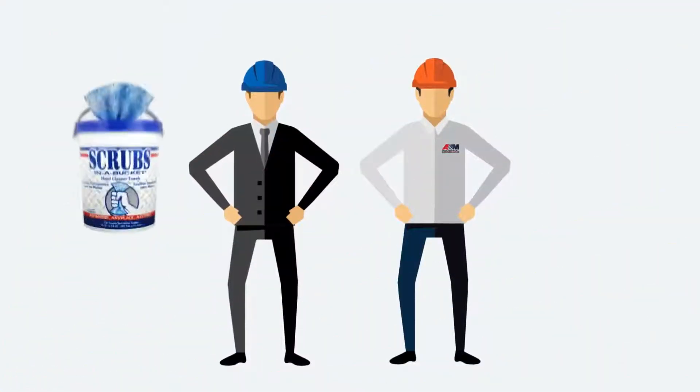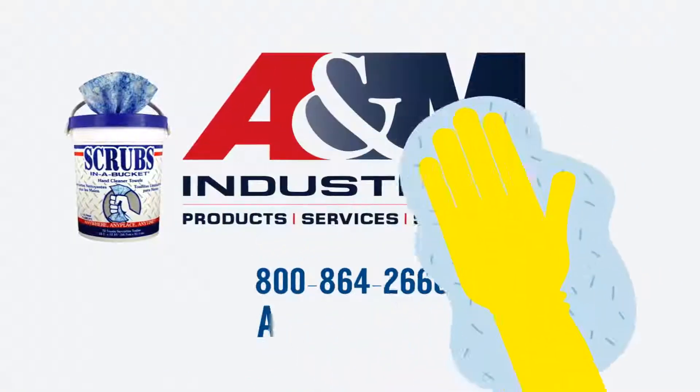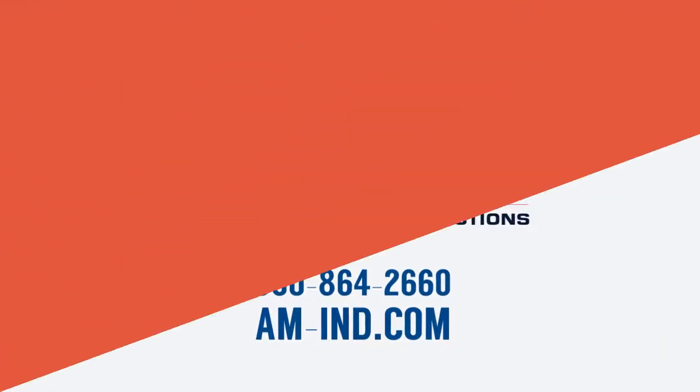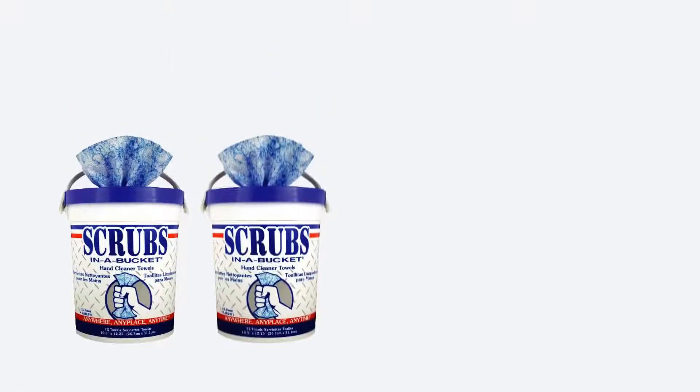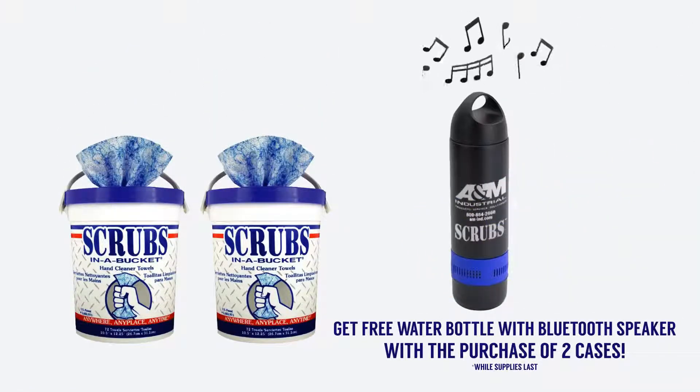A&M industrial and Scrubs save the day for Dave, and they can do the same for your plant. Contact your A&M industrial rep and ask to get your free Scrubs sample today. For a limited time, order two cases of Scrubs and get a free double wall stainless steel water bottle with built-in Bluetooth speaker. Hurry, this offer won't last long. When they're gone, they're gone.